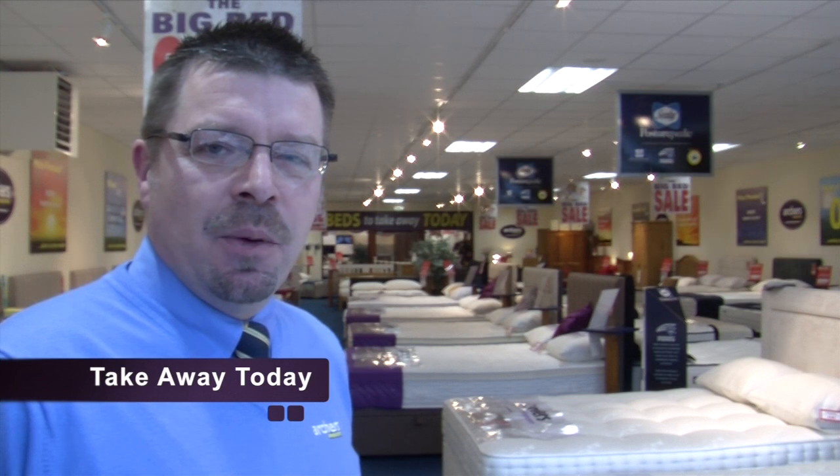Here at Archer Sleep Centre in Ayr we have a huge selection of beds, mattresses and bedroom furniture, and most of what you see is available to take away today.